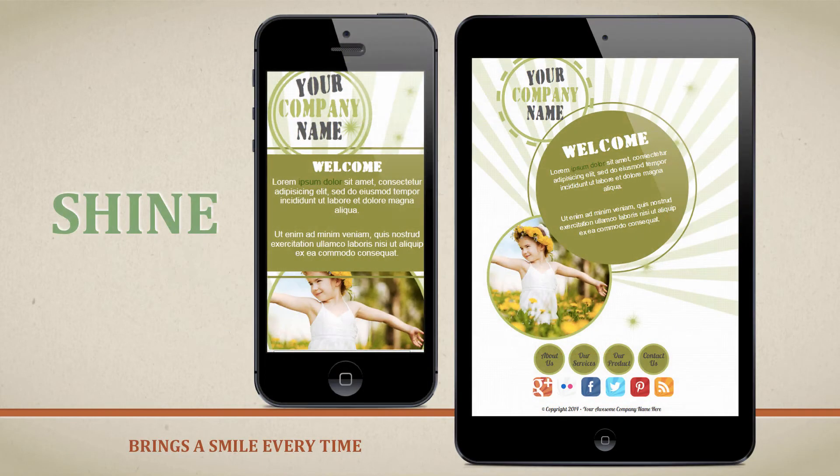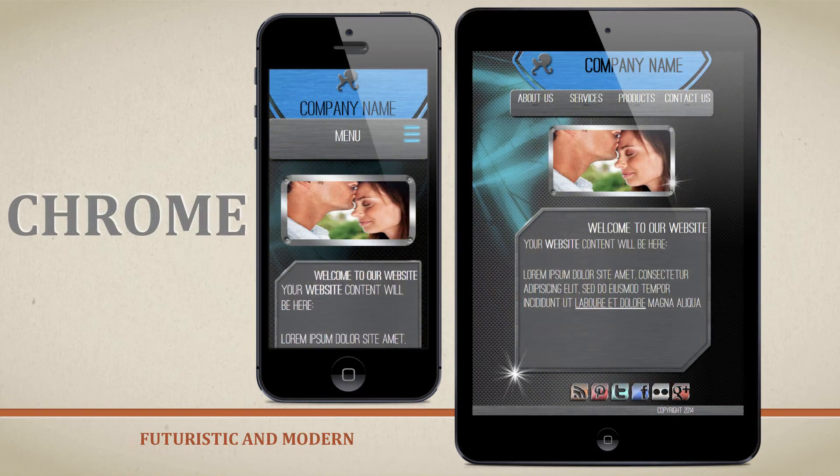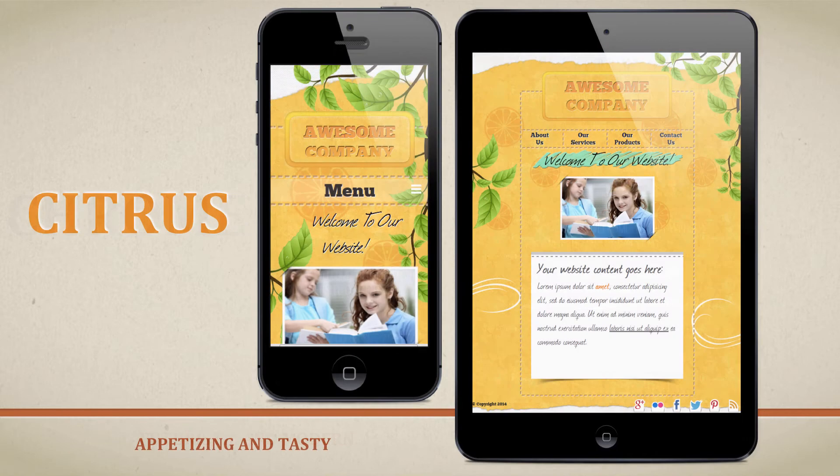The first template is called the Shine template. It's a happy-themed template and has a very unique look to it. The next one is the Chrome template — this design gives out a nice cool look and a metallic feel to it. The next one is the Citrus template.